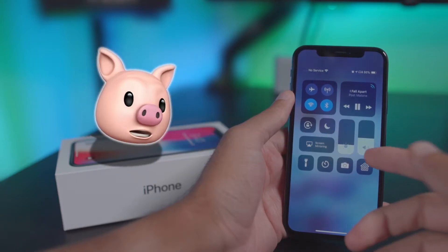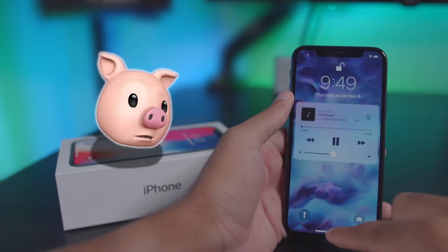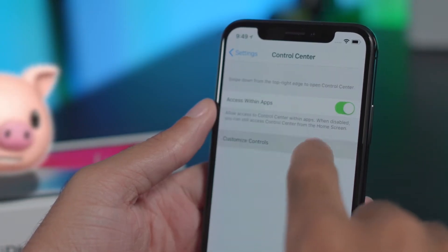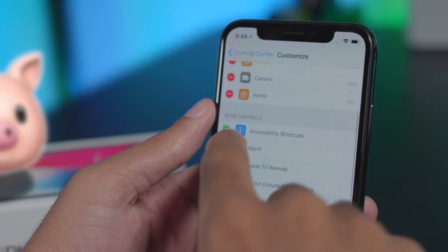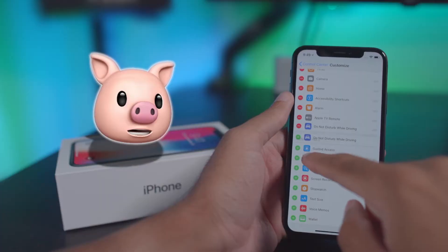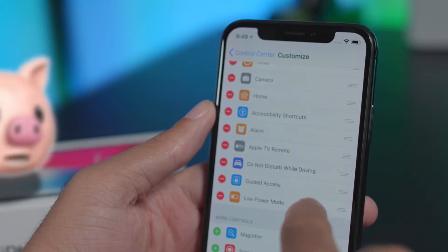It looks a lot different, but it gives you instant access to so much more. Open Settings and click Customize Controls. Go ahead and add everything — you can now quickly get to your alarms or stopwatch.